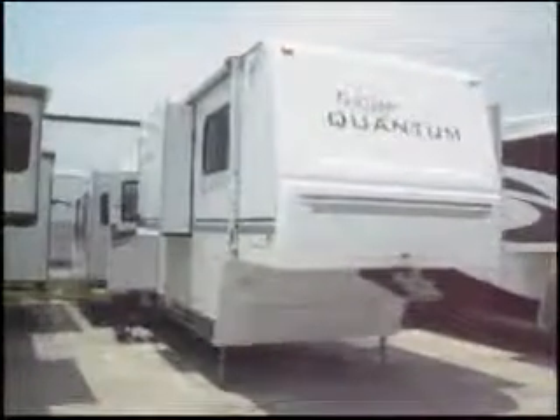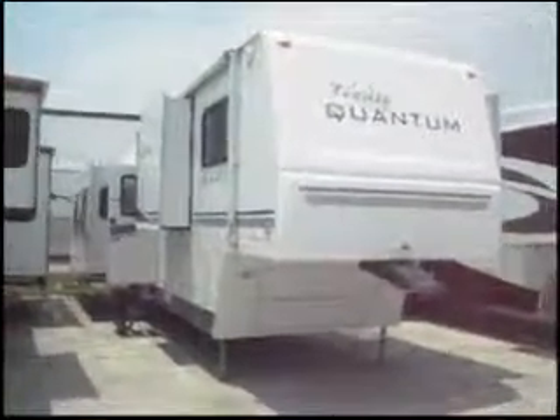This is a 2004 Fleetwood Terry Quantum. It's a fifth wheel trailer. It's 38 feet long and it has four slide outs.